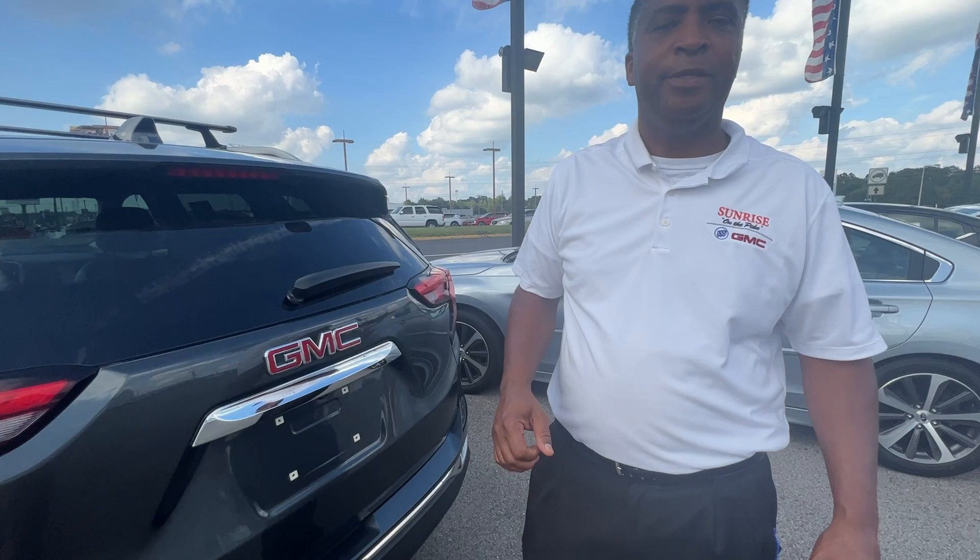Awesome vehicle. Our number here is 901-372-8000. Thank you.